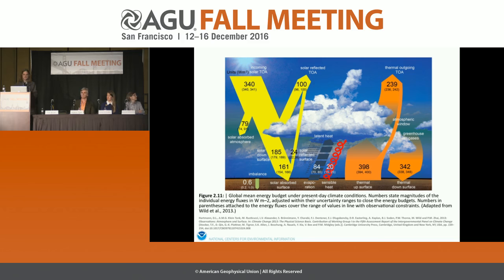This figure from the IPCC Assessment Report 5 is a diagram of the Earth's heat balance. The units are watts per meter squared. On the left is incoming solar radiation — 340 watts per meter squared coming in — and on the right is the long-wave radiation going out. What's really important for climate change is this very small amount: 0.6 watts per meter squared, which is the imbalance — the amount staying in the Earth system.